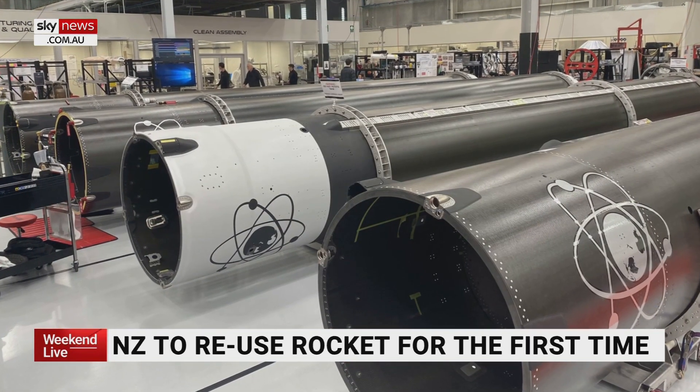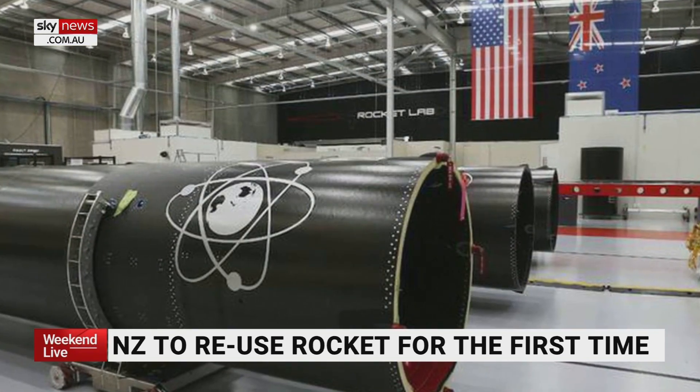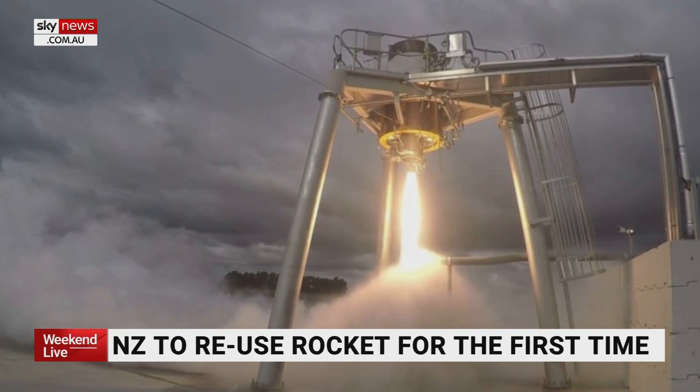New Zealand has actually been catching theirs too. They've deployed a system of either retrieving it from the ocean as it lands, or even now testing a system where a helicopter midair catches the booster with a parachute attached.